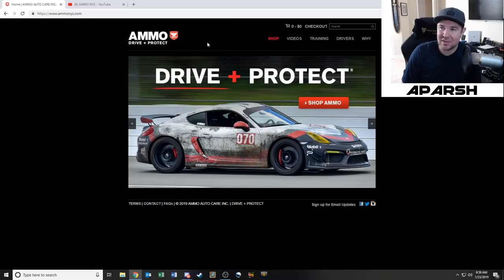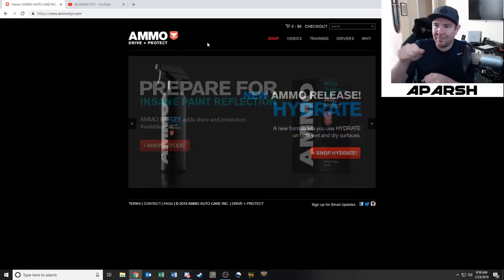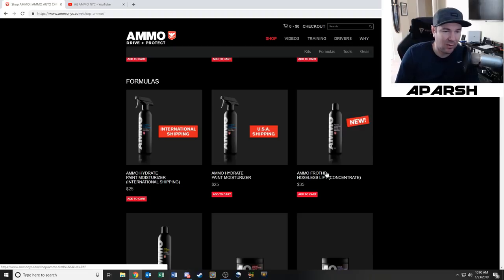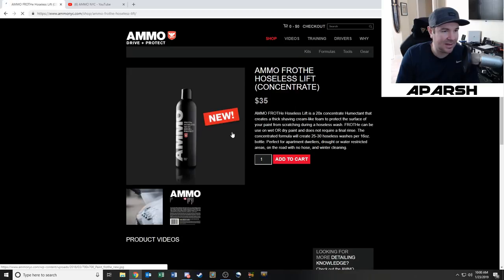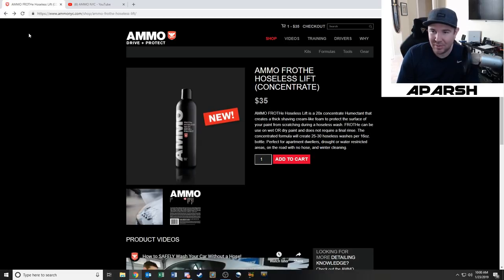So to stay focused — we're going to talk about AMMO NYC, the Rag Company, Meguiar's, and then a fourth company that makes the big orbital buffer polishers. First up on AMMO's website: Froth hoseless lift. This stuff is really important and it's $35 a bottle, but supposedly it's worth it. I also know I need to stop being cheap on certain things with this car.